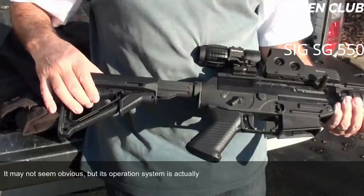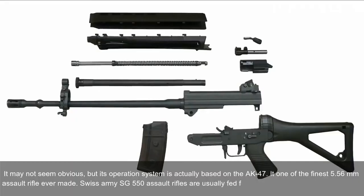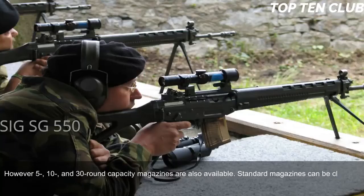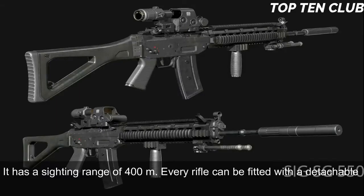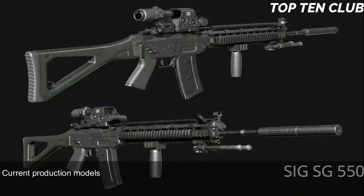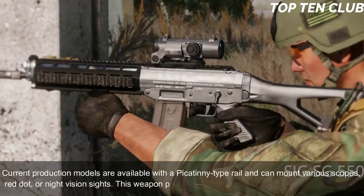Though it may not seem obvious, the SG 550's operating system is based on the AK-47. It is considered one of the finest 5.56mm assault rifles ever made. Swiss Army SG 550s are typically fed from 20-round translucent magazines, though 5-, 10-, and 30-round magazines are also available; standard magazines can be clamped together for quicker reloading. Sighting equipment consists of a flip-up front sight and adjustable rear diopter with a sighting range of 400m. Every rifle can be fitted with a detachable scope mount; current production models feature a Picatinny-type rail.